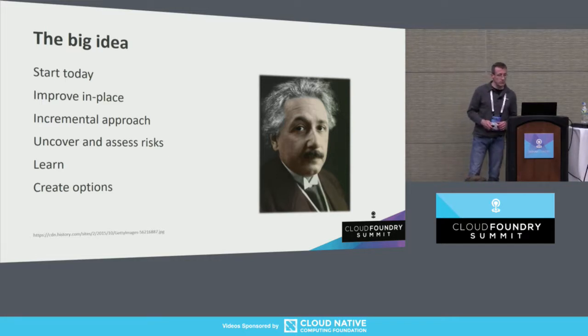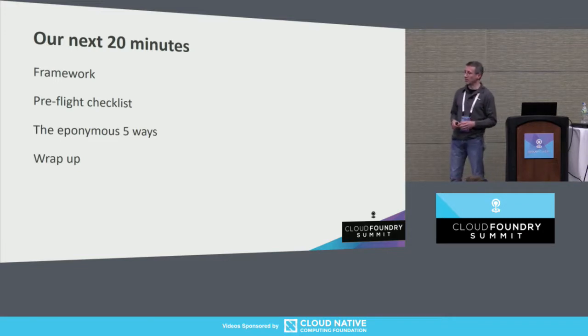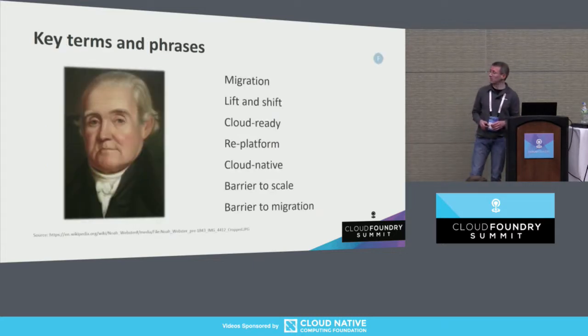In the next 20 minutes we're going to cover a framework for thinking about migration in a broad sense, a pre-flight checklist of things we should go through prior to beginning one of these endeavors, the five ways of improving things and making progress on your migration goals, and then we'll wrap up. And there will be code, as promised.